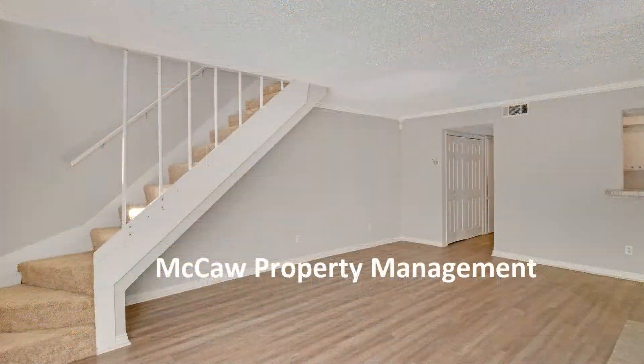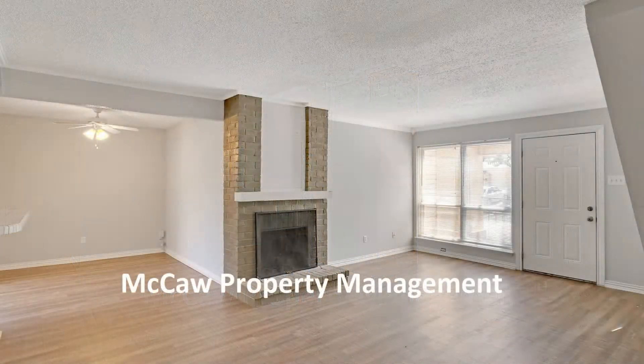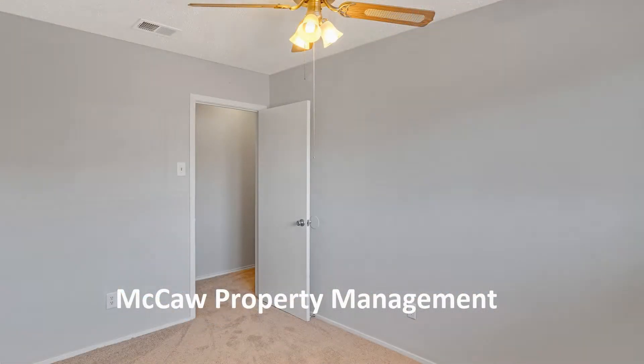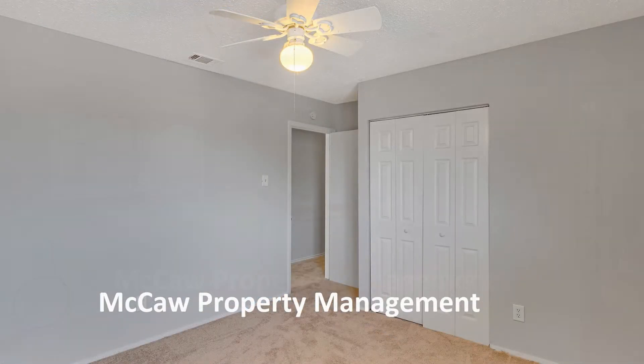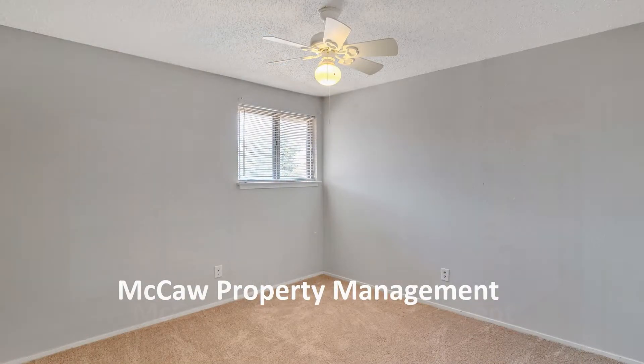This is a charming two-story townhome with three bedrooms, a good-sized living area with a cozy wood-burning fireplace, and an enclosed backyard. There is also a bonus room included on the first floor that could be used as another bedroom or office.